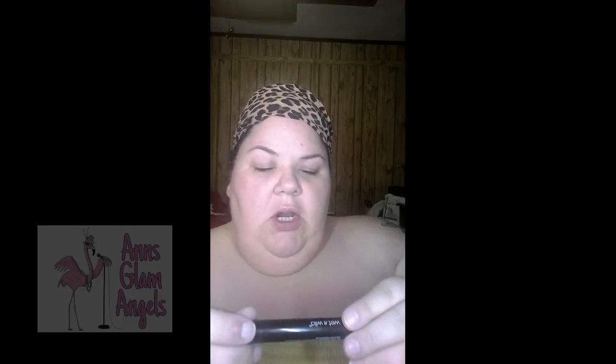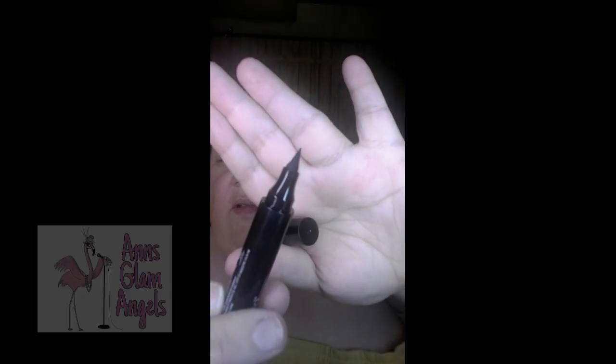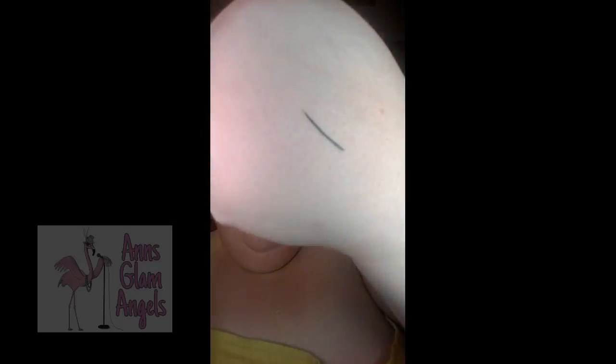And the last thing we have is some Wet n' Wild Graphic Marker Eyeliner. This is just dark — it doesn't look right because I'm not wearing other makeup. This is what it looks like. Oh, it's broken. Okay — Graphic Marker Liquid Eyeliner. Look at that! Look how thin it is. Oh yes! Look how thin. Somebody's gonna rock some wings today.